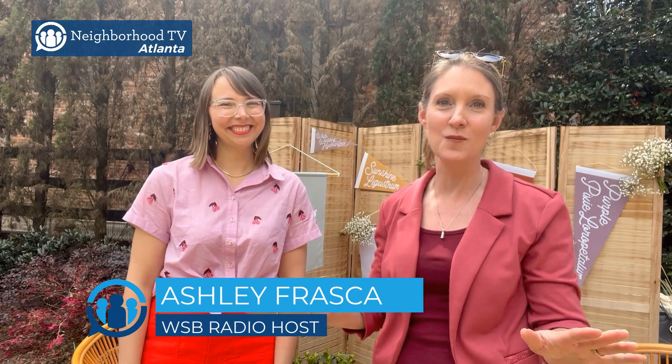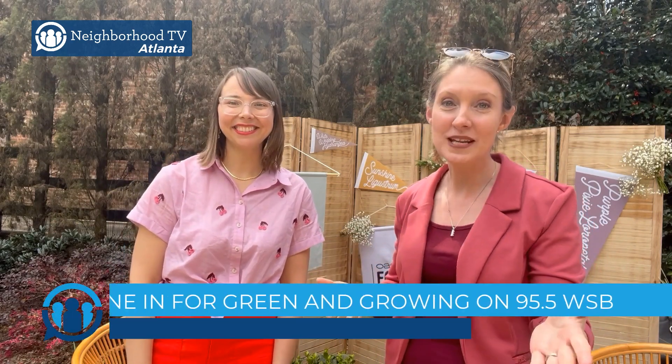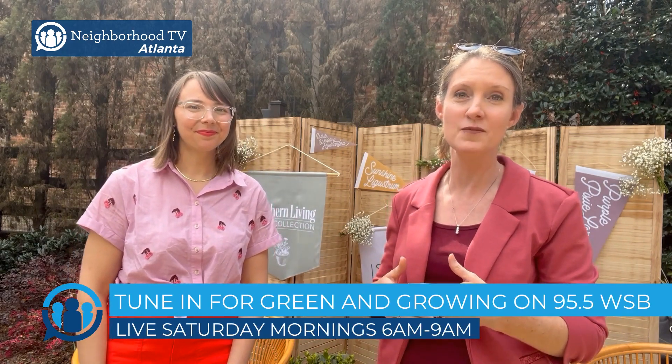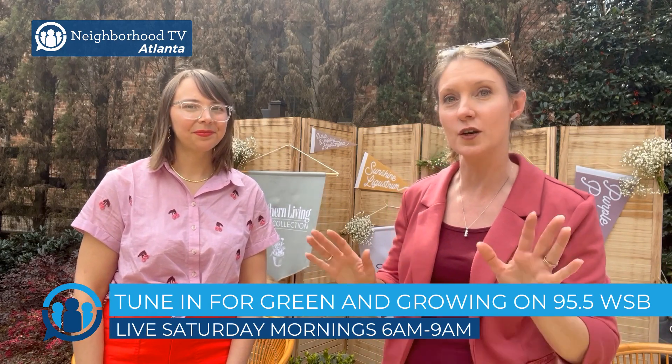Hey everybody, Ashley Frasca here, host of Green and Growing on 95.5 WSB. I'm on the road today. We're at a spring road show with Garden Media Group. I've got Becky Paxton here. Thanks for joining me. Thank you, Ashley. So glad to be here. Garden Media Group partners with Oasis Forage with Southern Living Plant Collections. They're demonstrating some of the amazing plants by Southern Living Plant Collections today that are going to be great for our zone here in North Georgia.